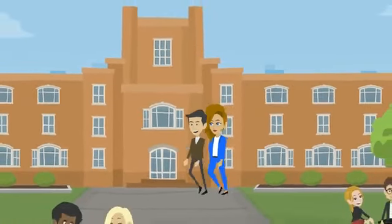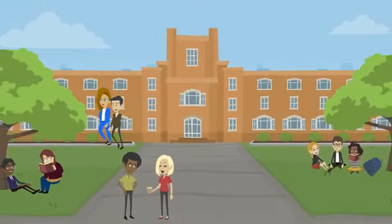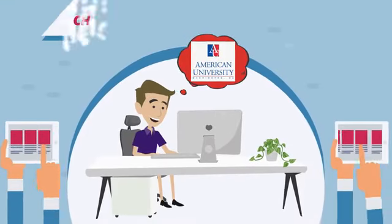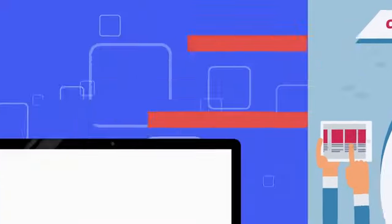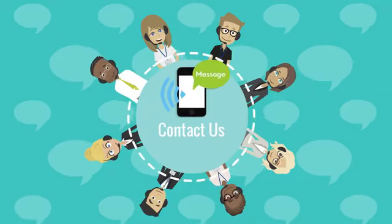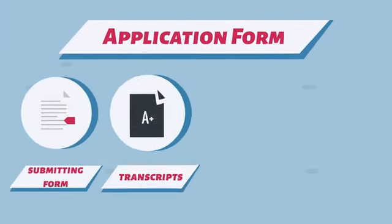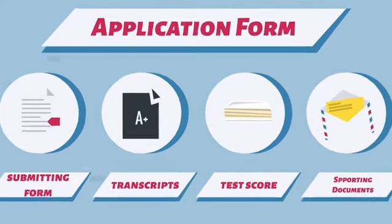Studying in the USA as an international student can be an exciting and rewarding experience, but it also requires a lot of preparation and planning. The first step is to research the requirements for the specific college or university you are interested in attending, as each school may have slightly different requirements. Once you've identified the requirements, the next step is to complete the application process, which typically involves submitting an application form, transcripts, test scores, and other supporting materials.